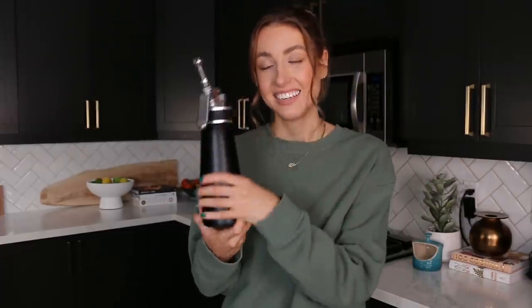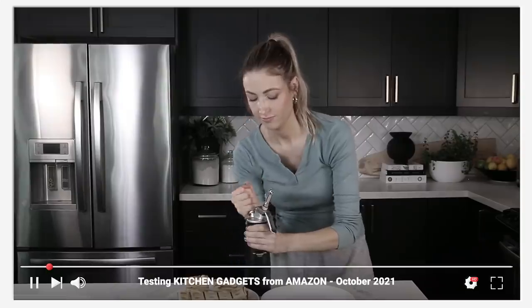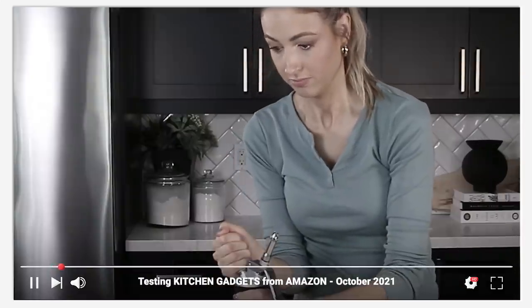Next up, another goodie — one we actually used this morning. It's a whipped cream canister where you fill it with whipping cream, press the trigger, and it comes out as whipped cream. You just fill it, put the top on and twist it, then shake it.